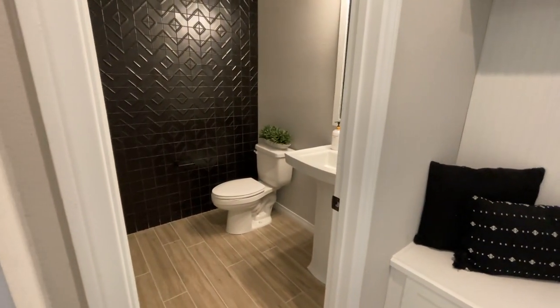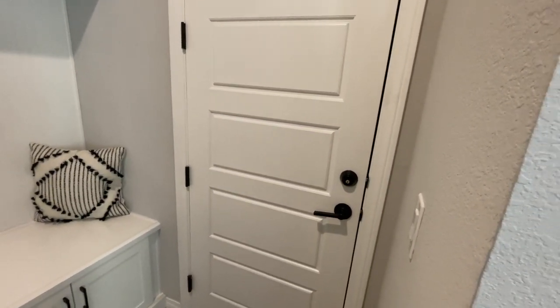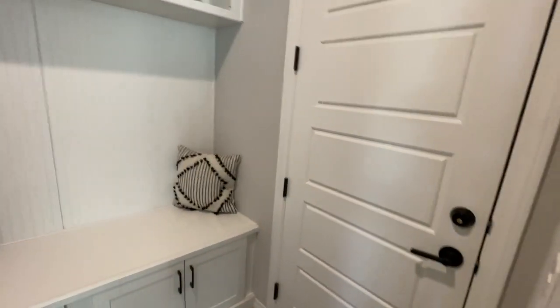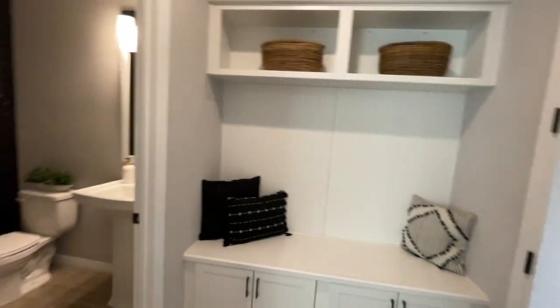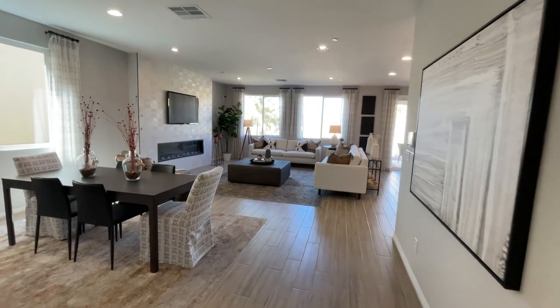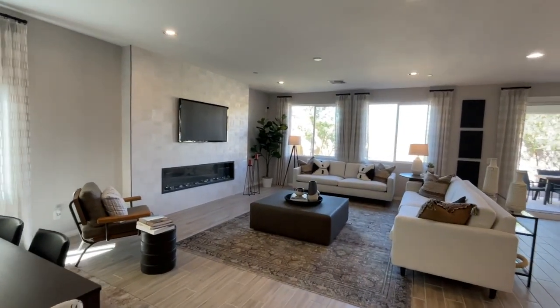You have a half bath down here, and then the garage. This garage is nice. In this model, it's an oversized garage — they don't advertise it as a three-bay garage, but in reality it is. They have an oversized two-car garage with an extended space big enough for a third car.